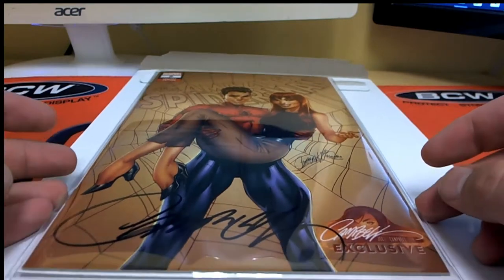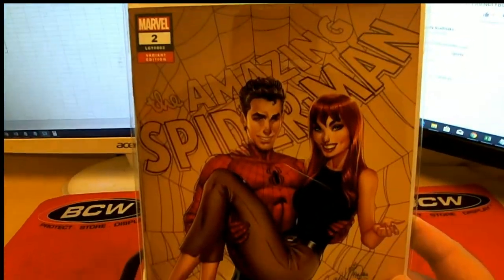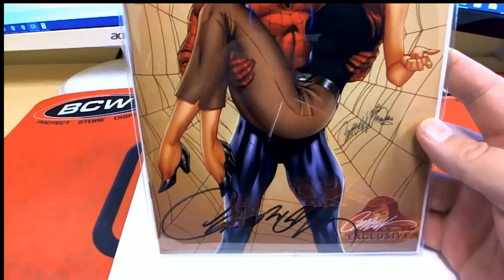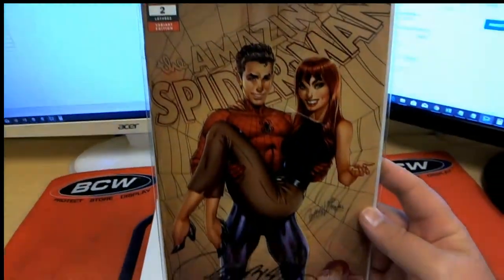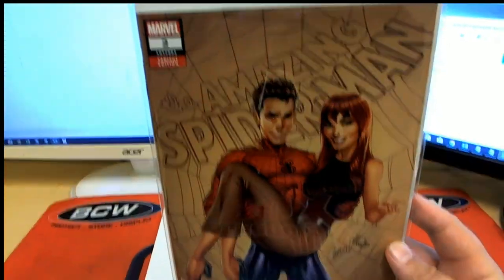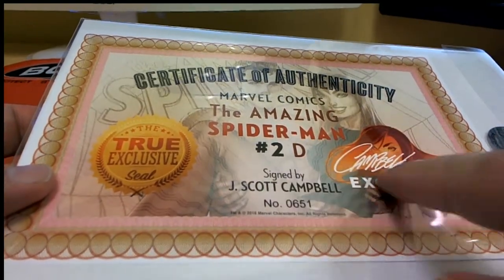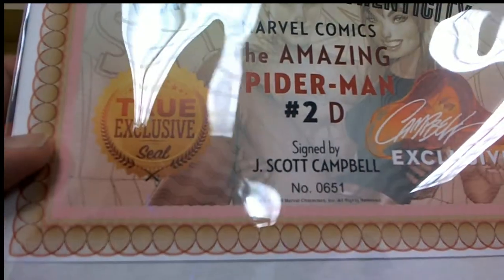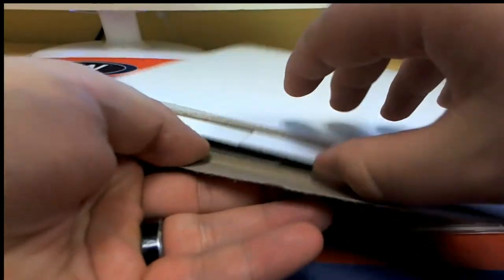I think it's a J. Scott Campbell signed — there's a lot in here. Scope it — yep, that's a variant edition, awesome cover. J. Scott Campbell exclusive. These are usually 50, 60, 75 bucks, sometimes 100. This is the 2D right here — signed by J. Scott Campbell. Nice, true exclusive seal. That's awesome — awesome hit man!